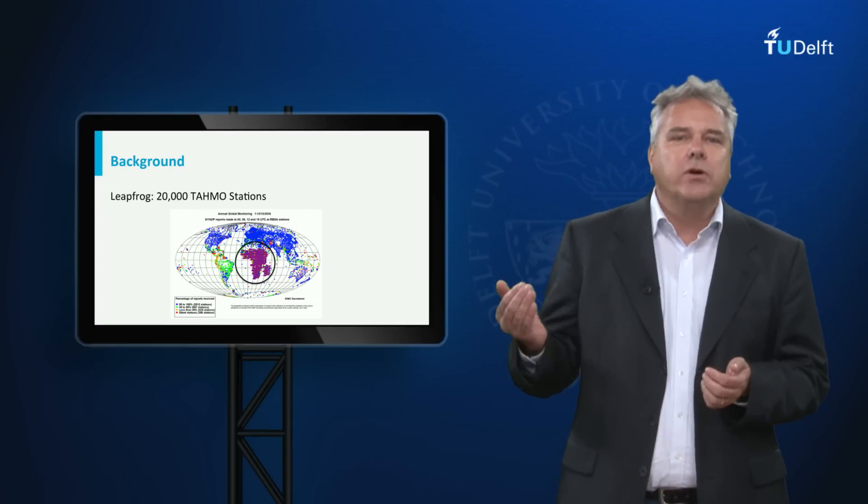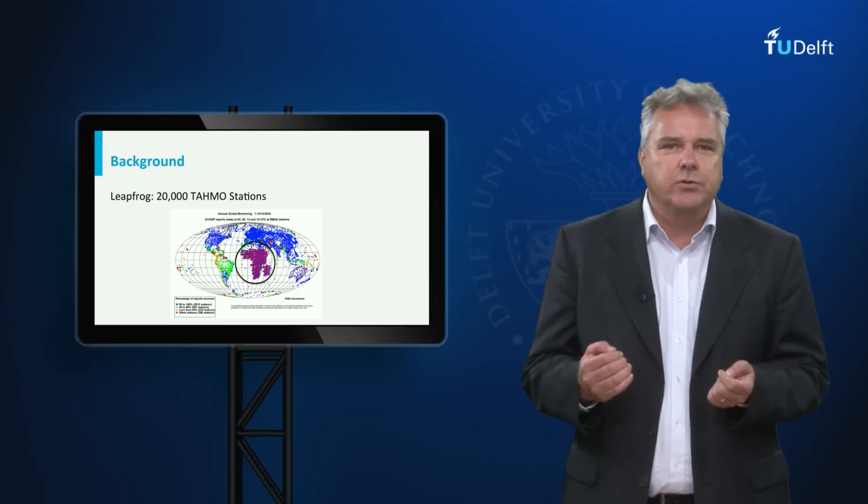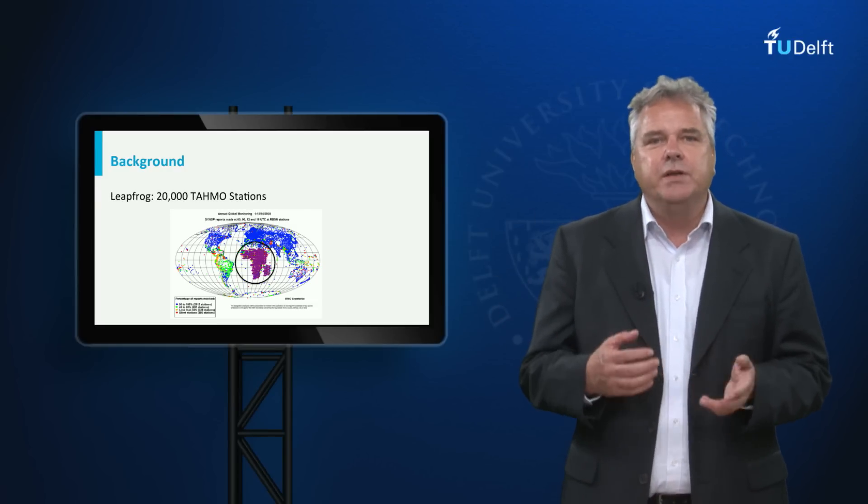The idea is to leapfrog and make Africa the best monitored continent through a network of 20,000 stations.